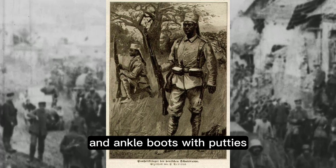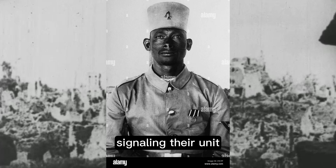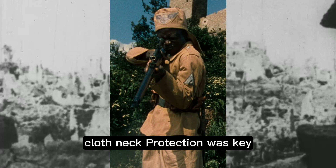Footwear was also a mix of black marching boots and ankle boots with puttees. Another key mark of the Askari troops was the khaki fez, commonly worn with decorative feathers or a badge on the front signalling their unit. Due to the extreme heat and sun exposure troops faced in Africa, cloth neck protection was also key.